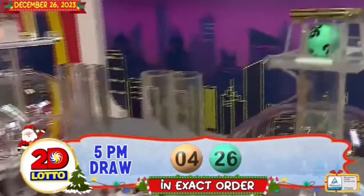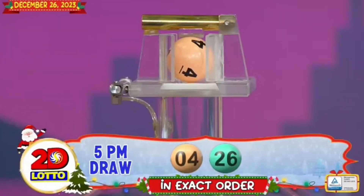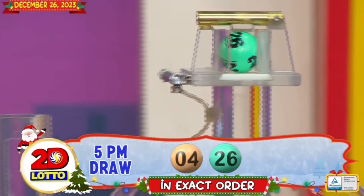Recapping our 2D Lotto winning combination for the 5PM draw, we have 4 and 26 in exact order.